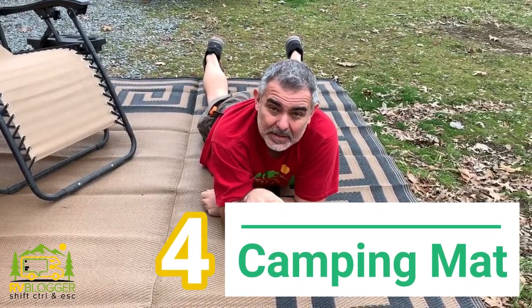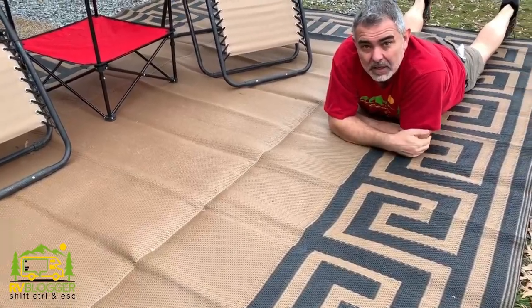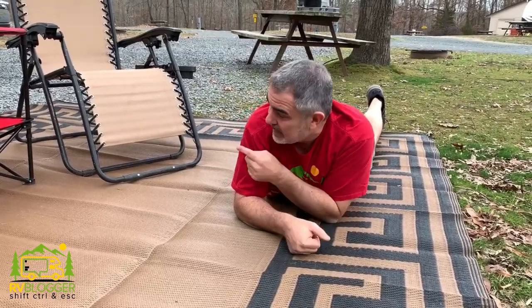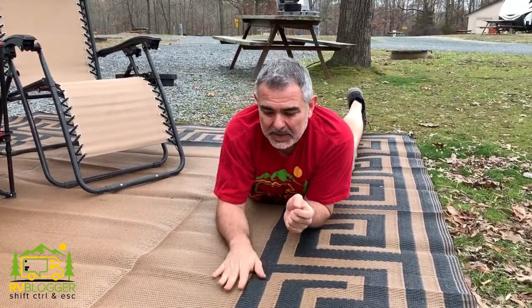Our number four glamping item is our camping patio mat. We use it anytime we're in a situation where it's not exactly pristine outside our camper — lots of leaves, debris, or sand. It gives us a clean place to hang out before and after we walk in and out of the RV. The big advantage is our shoes are much cleaner before we get to the welcome mat, so by the time we're in the RV, we're pretty clean. It just keeps the RV much cleaner. Thumbs up on this one.